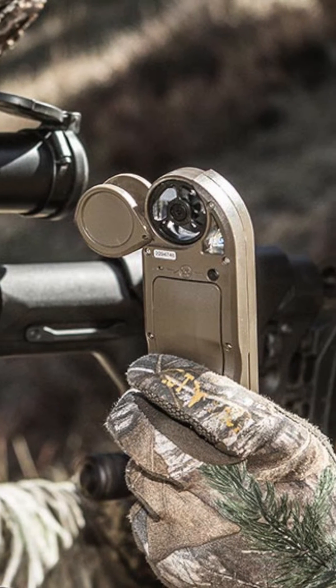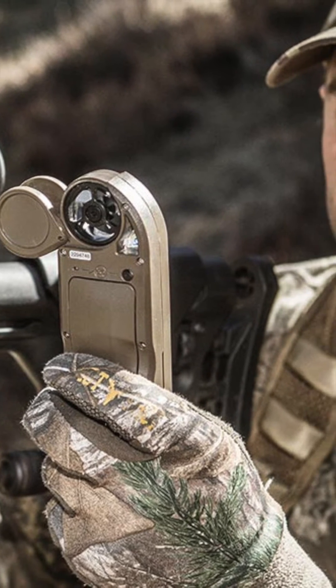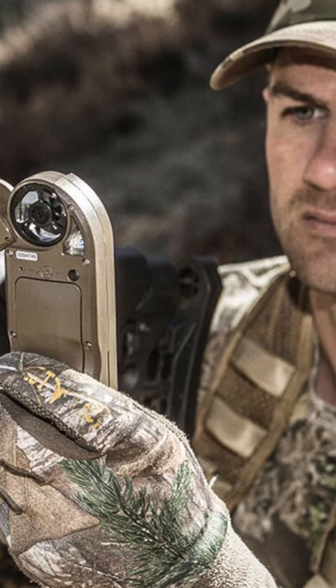Like all Kestrel meters, the Kestrel 5700 Elite is drop-proof, dust-proof, waterproof, and able to withstand harsh environments without damage.